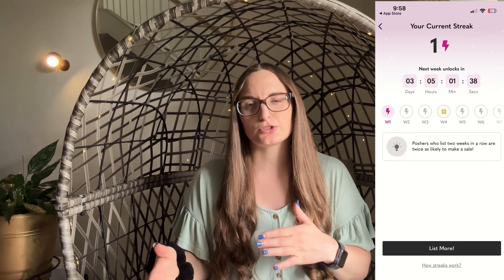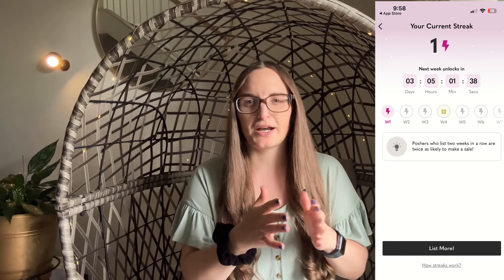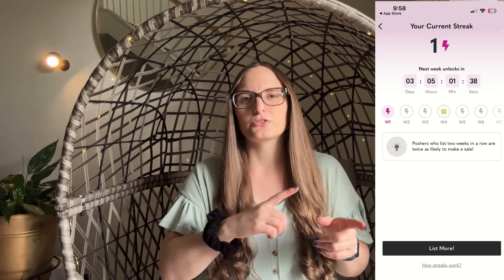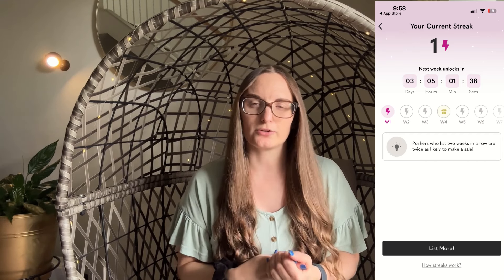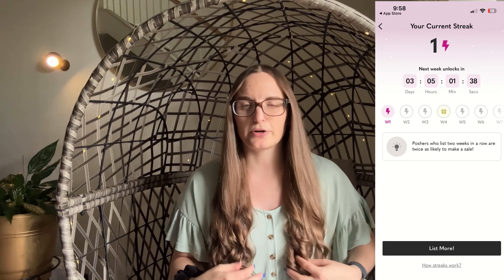So how it works is you list one item each week and it counts towards your listing streak. I'll show a screenshot of what it looks like, but basically every time you list one item in a given week — and I think the week starts and ends on a Saturday — you'll get a point towards your listing streak, and every time you complete a streak milestone you'll get a reward. It looks like it's every three or four weeks that they give you that reward.